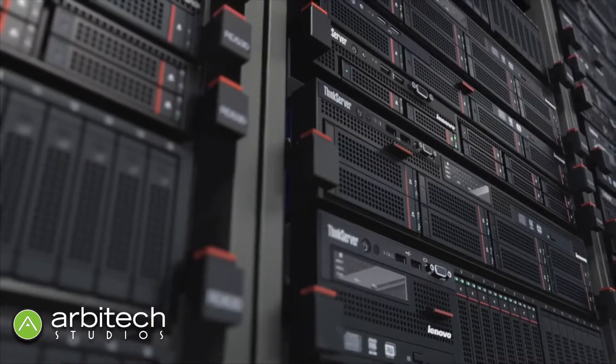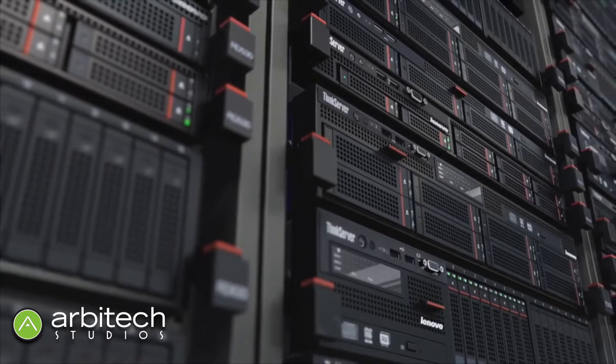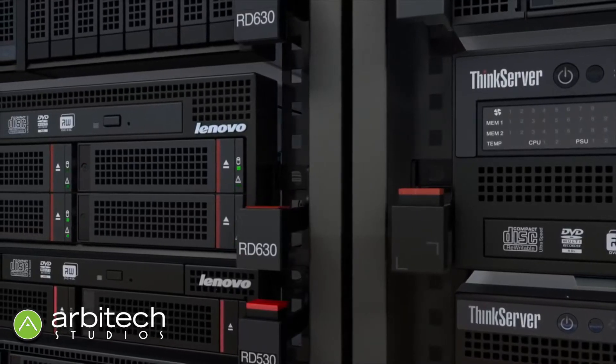So first, I want to talk a little bit about the ThinkServer line — the same Think quality that you're used to seeing in our famous laptops. Then I also want to talk a little bit about what Arbitech brings to the table.